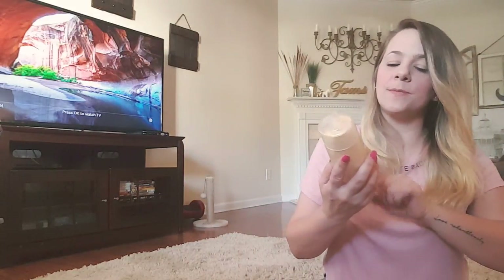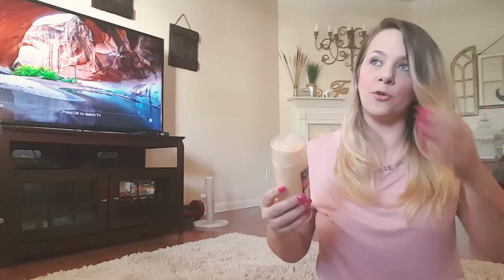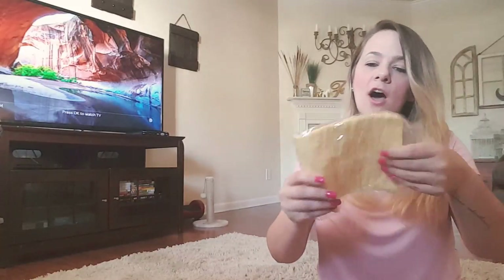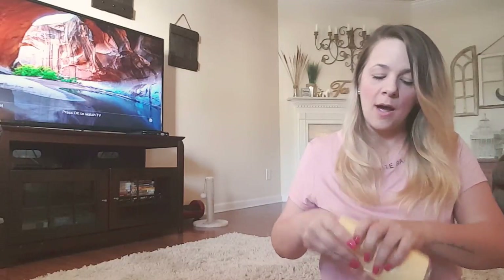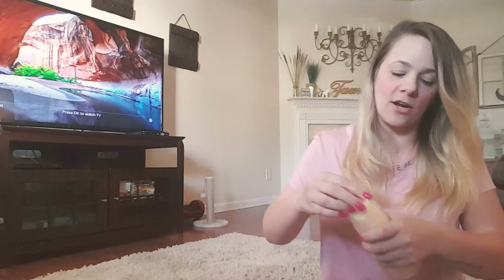I also picked up this PVA chamois towel for washing your car. I saw a YouTuber doing a deep cleaning video and she actually used a chamois from the Dollar Tree — but I think it was a darker orange. Our Dollar Tree doesn't have that one; this is the only one, it's like a yellow. She used it to clean her countertops and stove, so I'm going to see if this one works like hers did.